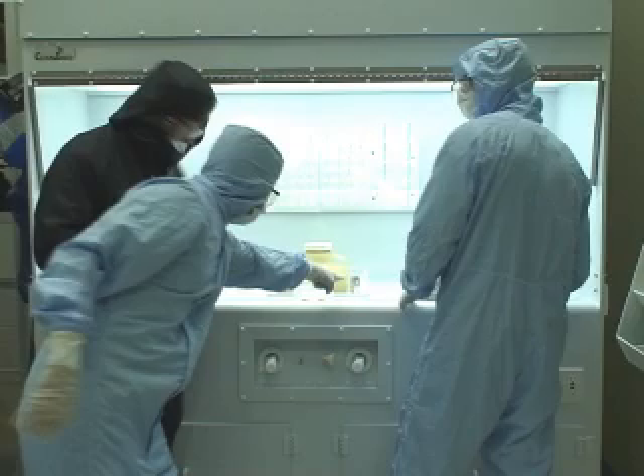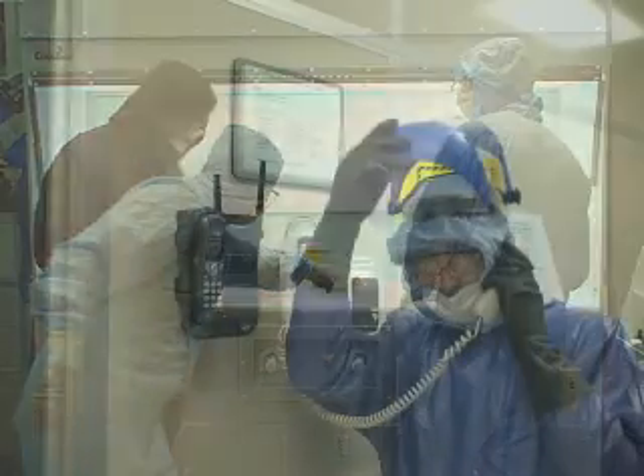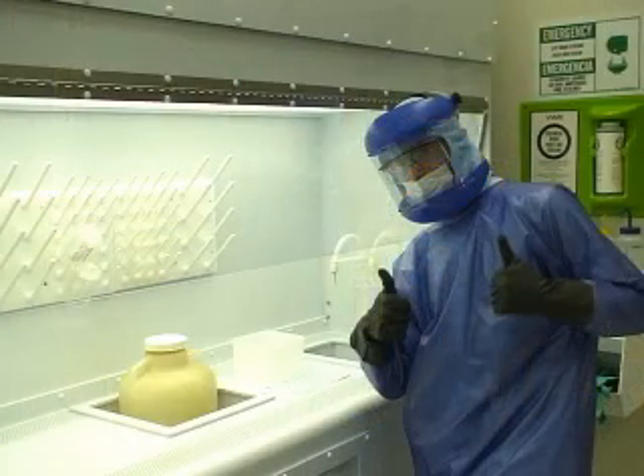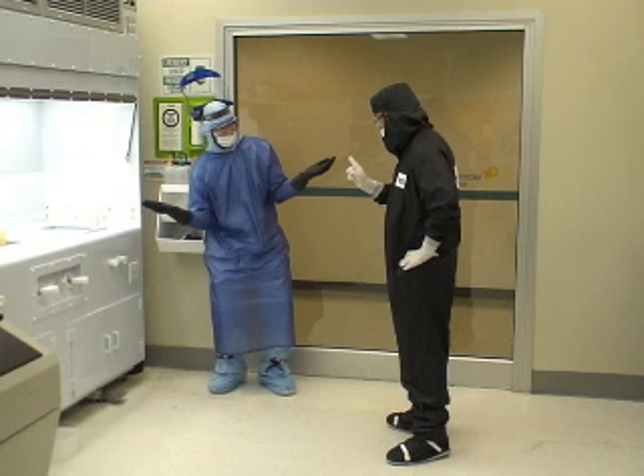Therefore, it is absolutely essential for all users to know how to prevent problems from occurring and how to handle a situation should a problem arise. The purpose of this training video is to instruct cleanroom users on what to do, and more appropriately, what not to do in order to maintain the highest level of safety in the cleanroom environment.